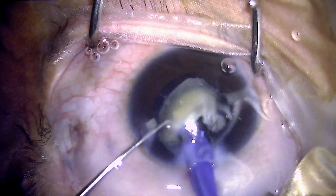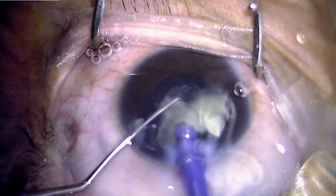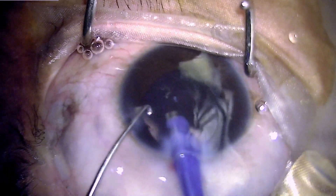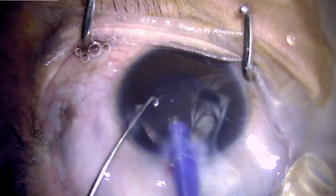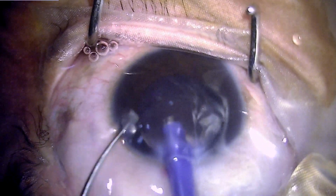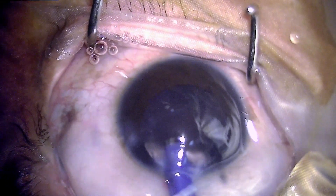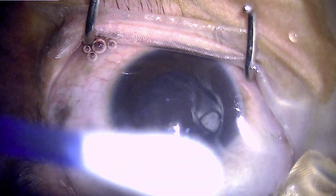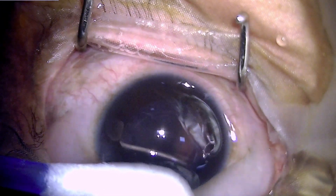Here we will see how quickly the patient recovers after surgery. Right now we can see that the nucleus and cataract have been removed, and we are now proceeding for implantation of a foldable monofocal intraocular lens.